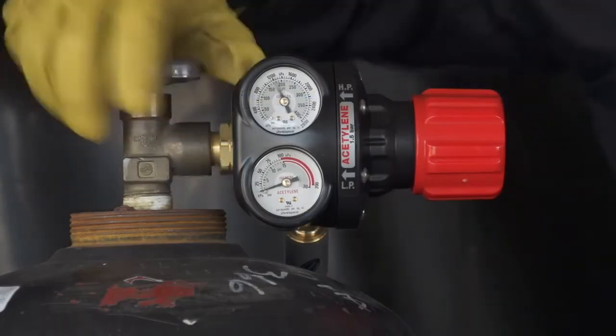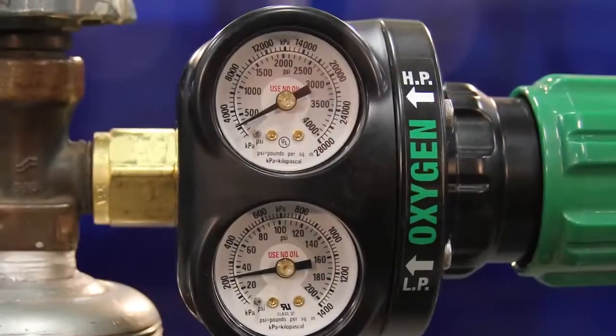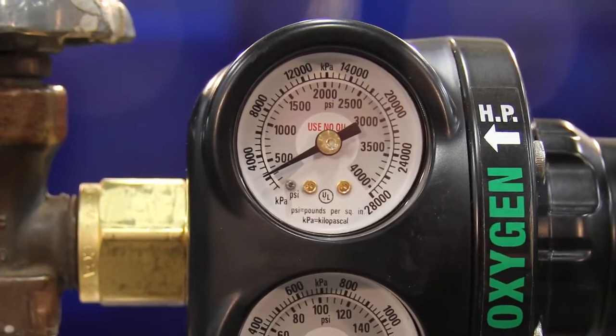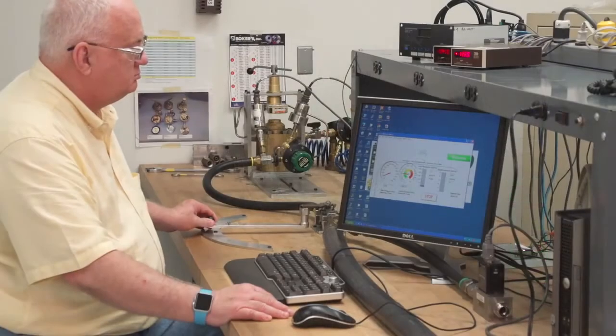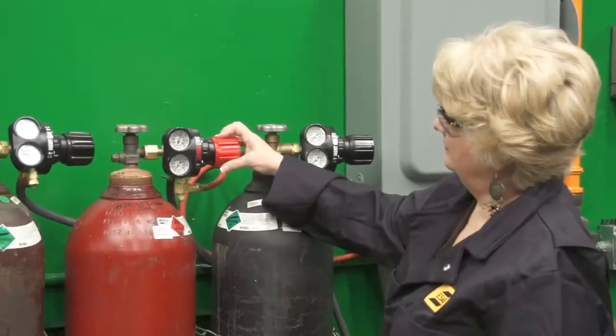It's easy for a regulator to maintain good flow performance when inlet pressures are high, but cylinder pressure decay is inevitable. Edge series regulators outperform the competition because they deliver better flow control across the full range of cylinder pressures, resulting in a more consistent supply for the downstream application.